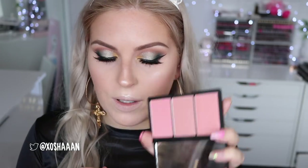Finishing off this look with blush — I'm going to use one of these blushes from the Viva La Diva Soft Pinks palette, which I'm loving. I'm going to use that paler brighter pink with this brush.